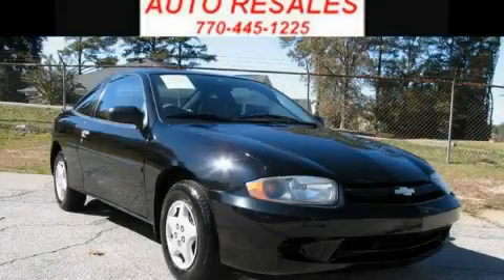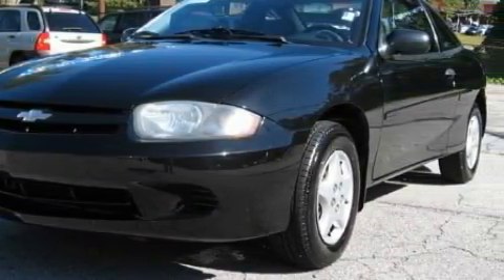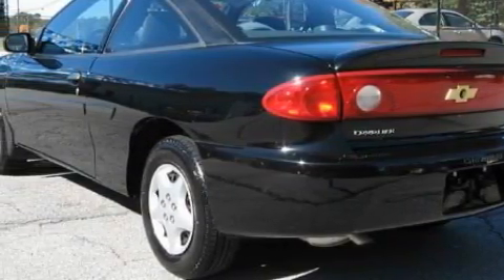This is a 2005 Chevrolet Cavalier, proving small cars can feel big. Among the many superb features on this Chevrolet there are air conditioning, power steering, an AM FM radio, latch-ready child seat anchors, a security system, and this vehicle has just over 55,000 miles.